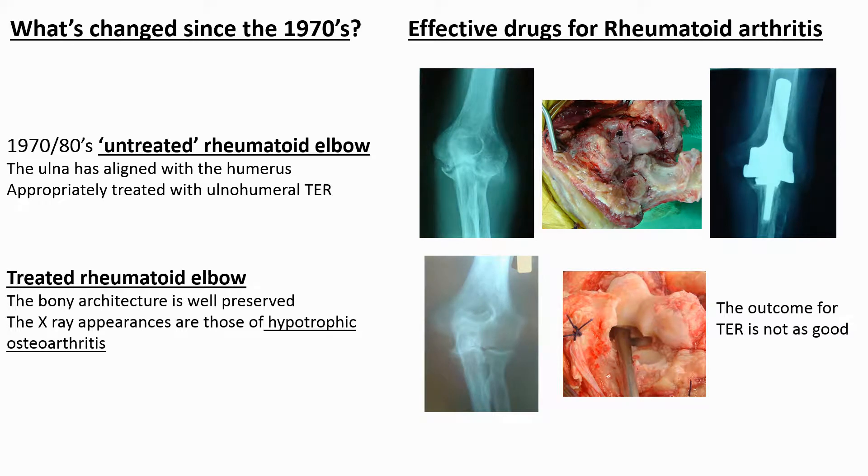Both linked and unlinked designs proved equally capable of providing satisfactory results in the severely disorganized rheumatoid joints in which they were originally used. However, by the mid-1990s, newly developed effective medications meant that we rarely then saw patients with the severe destructive degenerative changes characteristic of rheumatoid arthritis. The X-ray appearances of rheumatoid joints became similar to those of hypertrophic osteoarthritis, but by the beginning of this century it had become recognized that the results of total elbow replacement for osteoarthritis were much less satisfactory than those for severe erosive rheumatoid disease in the past.